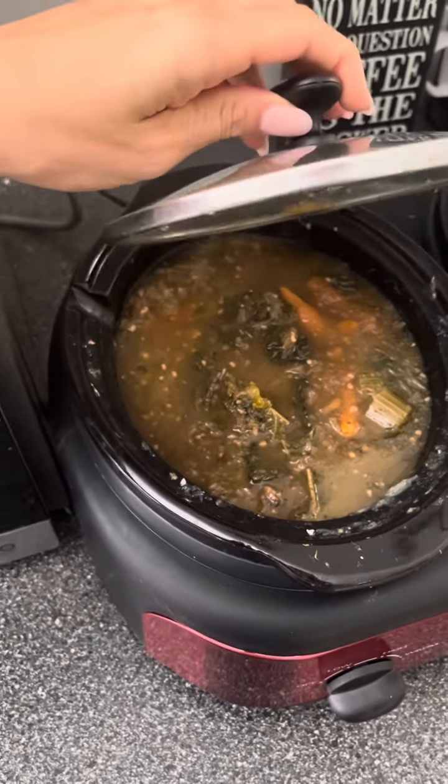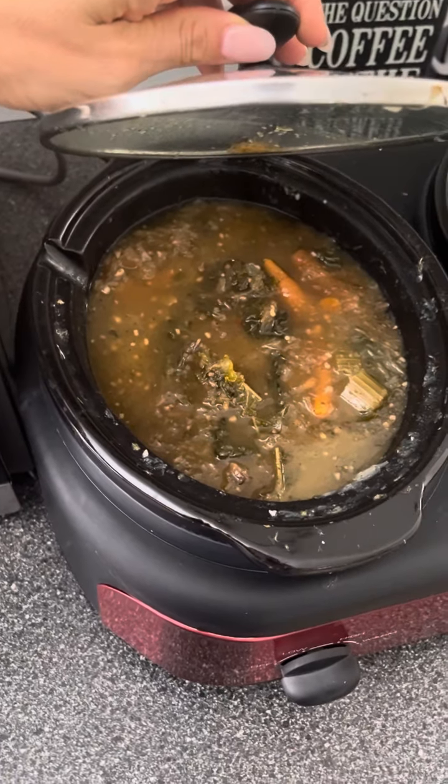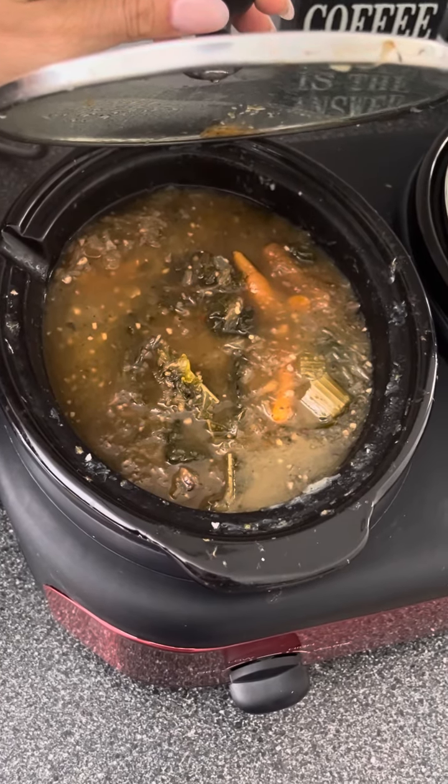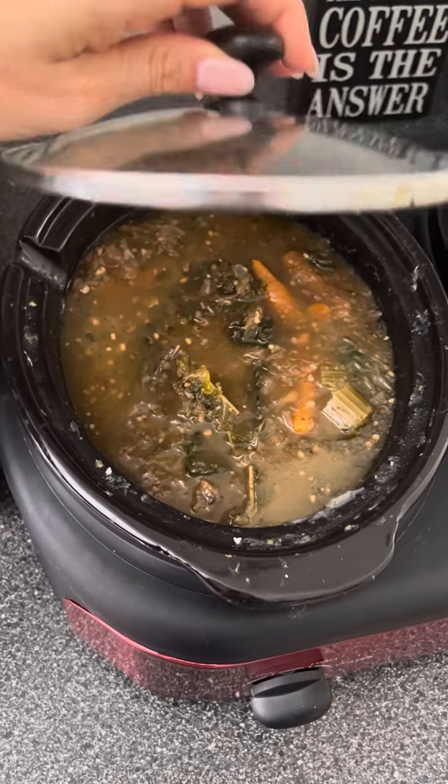I actually overcooked a spaghetti squash, so it was no longer spaghetti — it just was very mushy. So I put it in here. It was still good, it just wasn't how I like my spaghetti squash. So I just made it part of this vegetable almost-soup here. So that's all my vegetables.